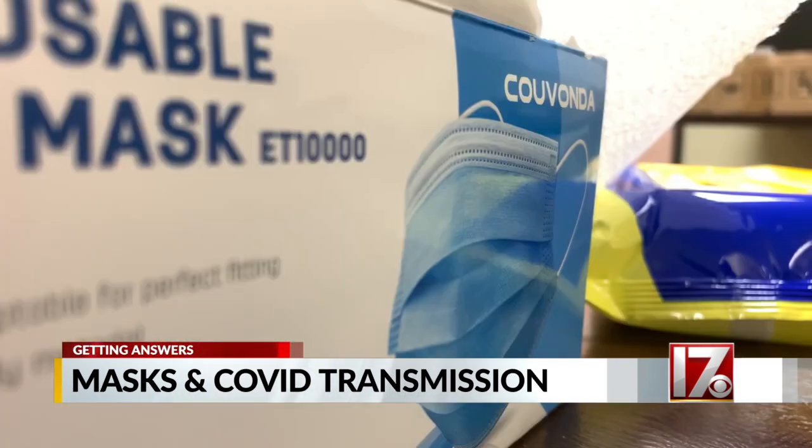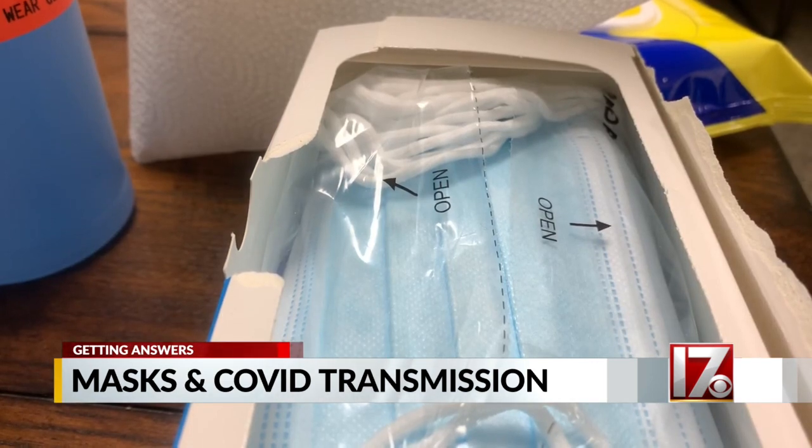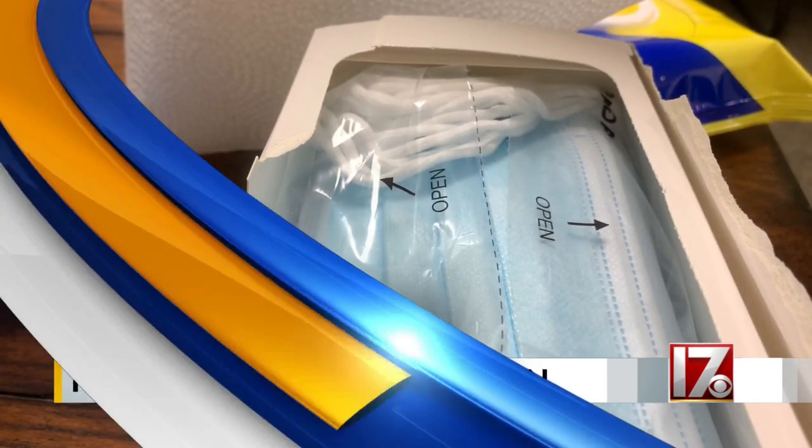No face covering, no mask, no respirator is going to be completely perfect. It's all about cutting back as much as possible in terms of what you could be exposed to. Wake County Health Department expects to get some of these N95 masks from the state, but they're still waiting to find out a timeline and exactly how many they'll receive. Live in Raleigh, Maggie Newlin, CBS 17 News.